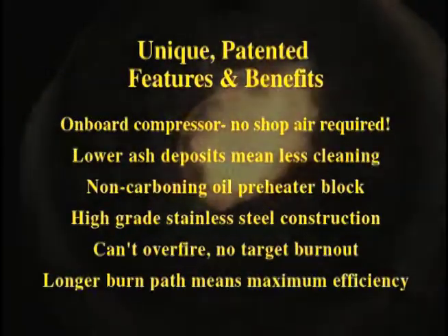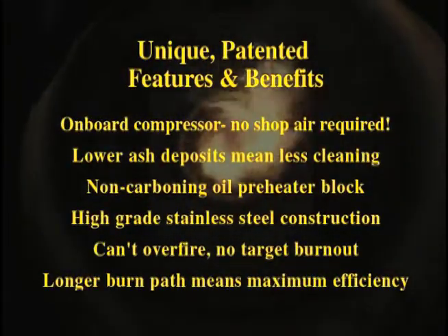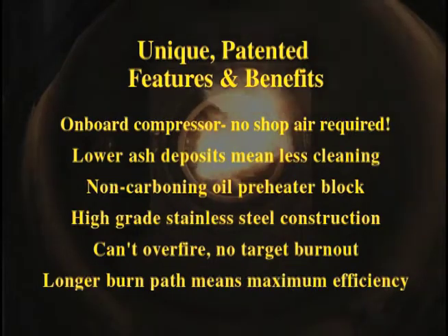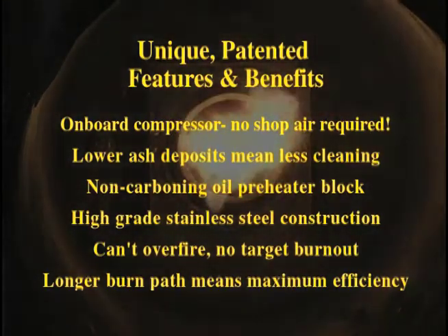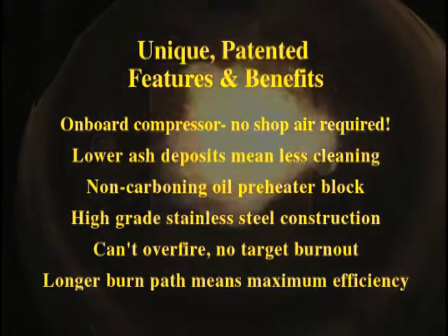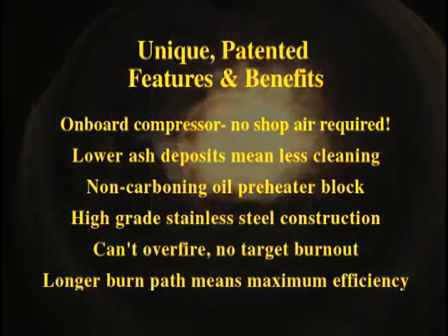Some of the unique features and benefits include an onboard compressor, so no shop air is required. Lower ash deposits, resulting in less cleaning. A non-carbonate oil preheater block. High-grade stainless steel construction. The Omni can't overfire, so there's no target burnout. And a longer burn path means maximum efficiency.